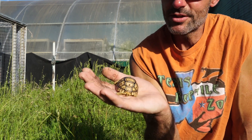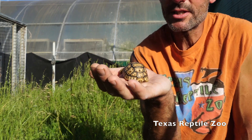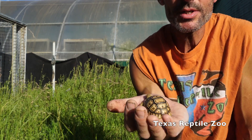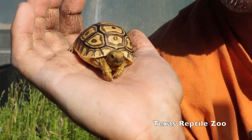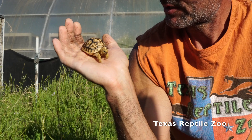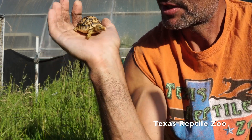Like all tortoises, these guys are long-lived. This species in particular gets about 18 inches, maybe up to 24 inches, so not a huge species of tortoise. The females will get bigger than the males. My goodness, I don't know how you get cuter than that — that's one of my favorite species.